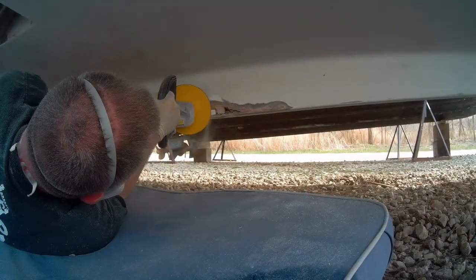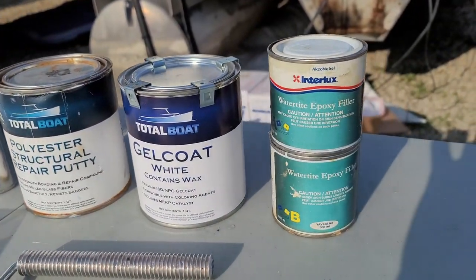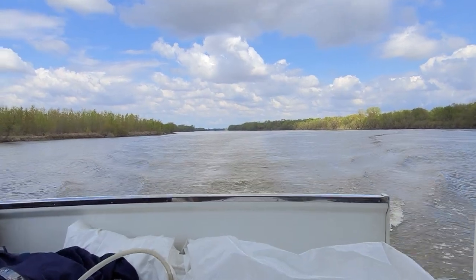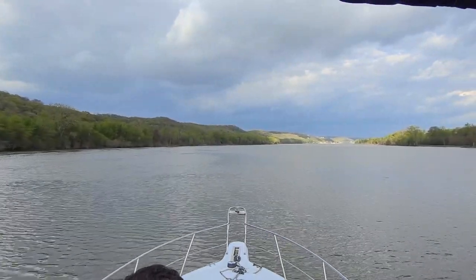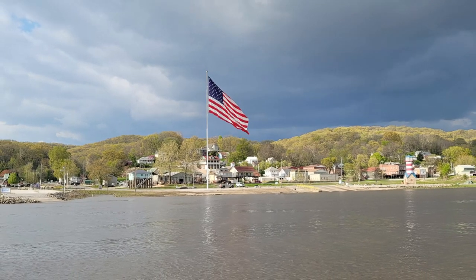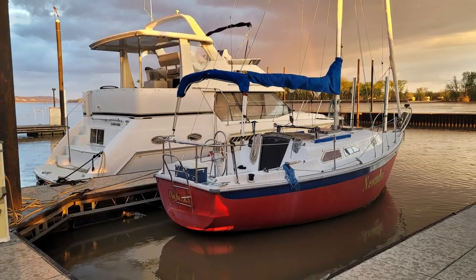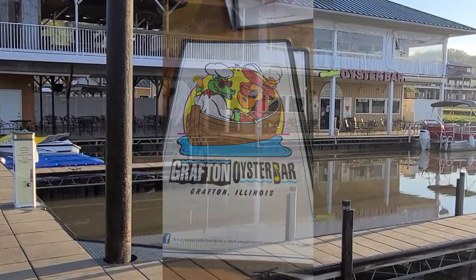Hey guys, this is Jeff and we've got another video with our 1999 Carver 356. We purchased this a little over a year ago, and in the spring of 2021 we had to bring it over 700 miles from Chicago down the Illinois River and up the mighty Mississippi to Prairie du Chien, Wisconsin. About halfway there we had to stop at a little town called Grafton, Illinois, on a Saturday night. We're going to dedicate this entire video just to Grafton.